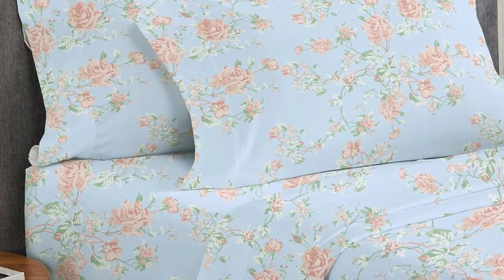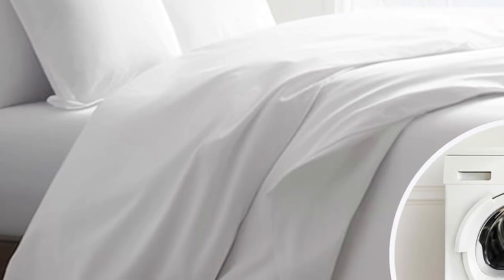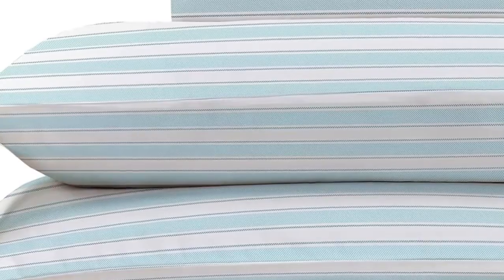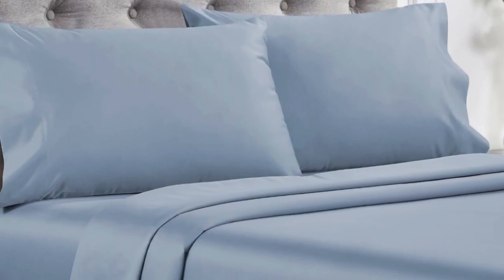After laying under the top sheet for 5 minutes, our tester got a little warm, though not unbearably so, indicating these sheets are likely best suited for cold sleepers. Overall, these are high-quality sheets at an affordable price. Made from long-staple cotton, they are soft without being overly silky or satiny and drape well without any static or stiffness. They're available in a variety of sizes, colors, and patterns, so you can outfit every room in your home.